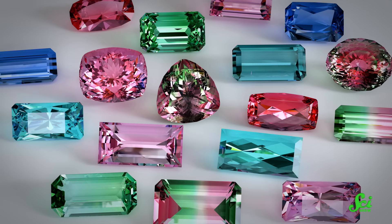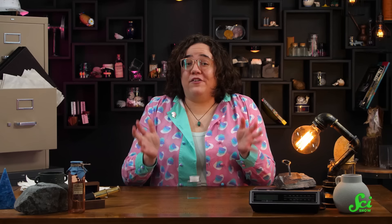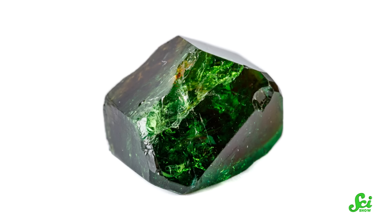Some of the most remarkable examples contain multiple colors in a single crystal. There's even a tasty-looking variety called watermelon tourmaline, with red and green sections separated by a band of white. All of this diversity is possible because of tourmaline's unique silicate crystal structure, which acts a bit like a cage trapping different mineral ions inside — that produces the different colors. For example, high concentrations of iron give you black tourmaline, but in lower amounts that same iron results in blue or green crystals. Manganese ions make pinks, chromium makes green, copper makes intense blue, and vanadium gives you yellows and browns.